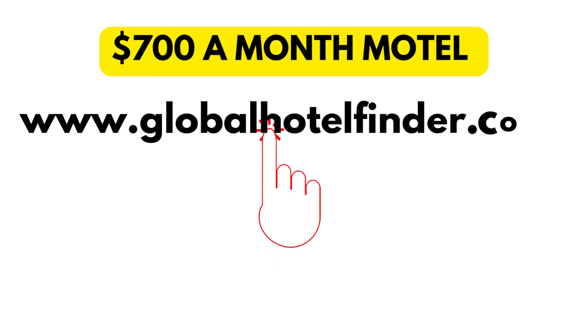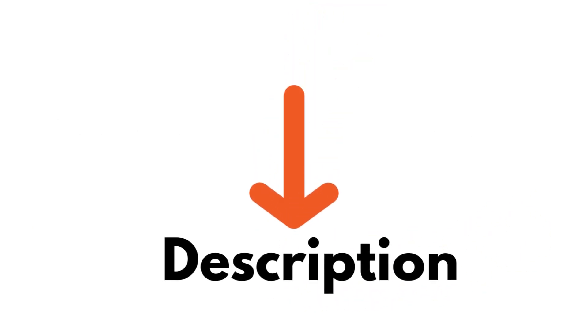To know more or to rent a $700 a month motel, visit globalhotelfinder.com. The link is mentioned in the description below. Don't forget to check the article.